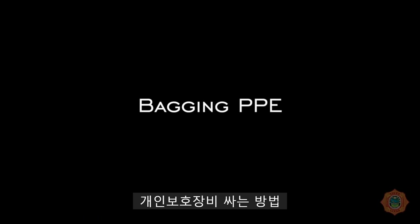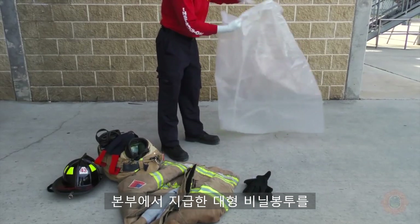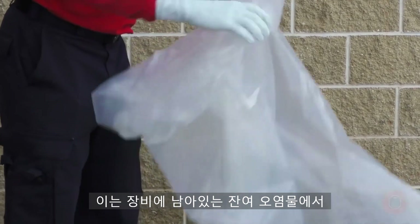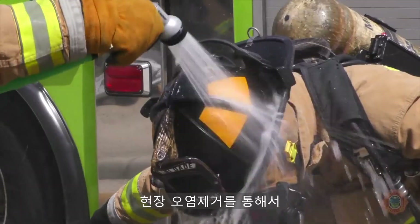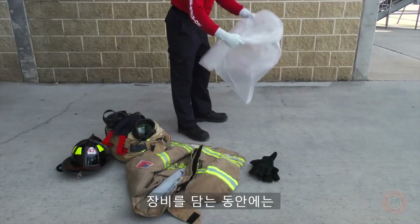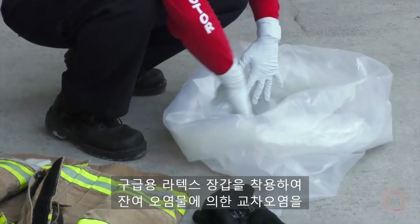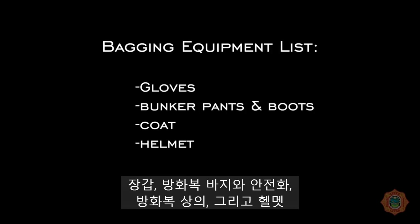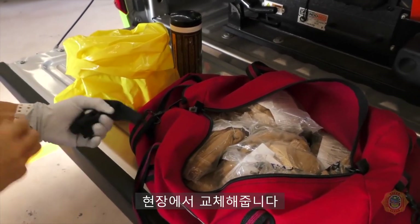When personnel are released from the scene, they will bag their PPE using department-provided bags to minimize exposure to off-gassing of residual contaminants. It is recommended that personnel wear EMS gloves while handling the equipment to minimize cross-contamination. The following equipment will be bagged: gloves, bunker pants and boots, coat and helmet. The firefighting hood will be exchanged on scene with the Incident Commander.